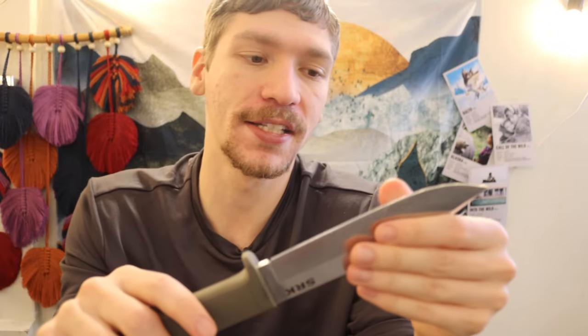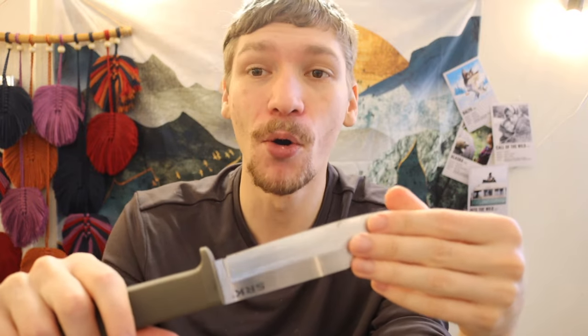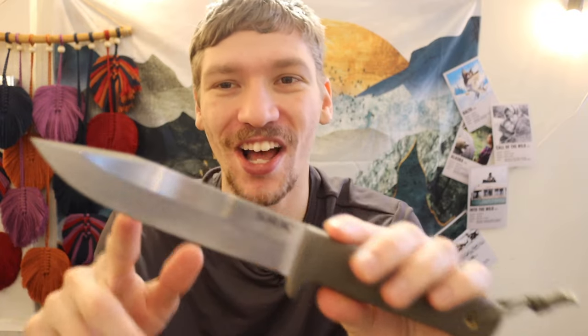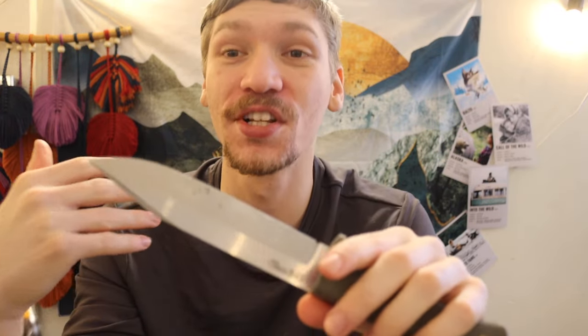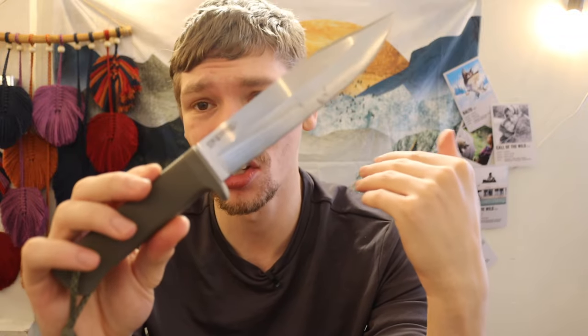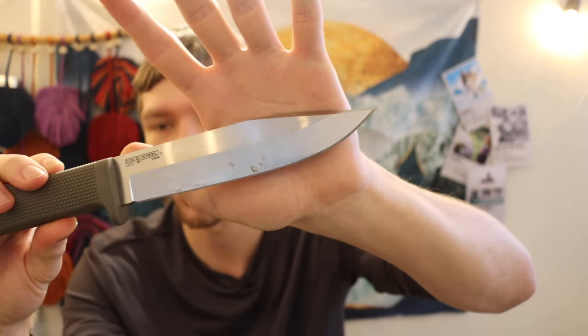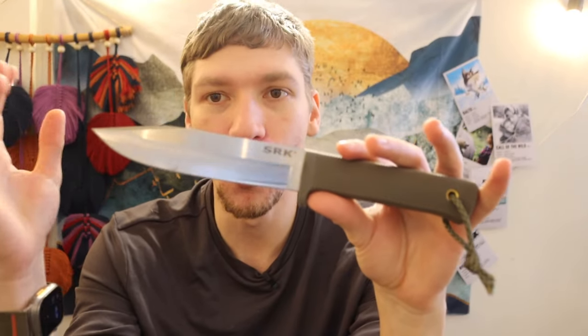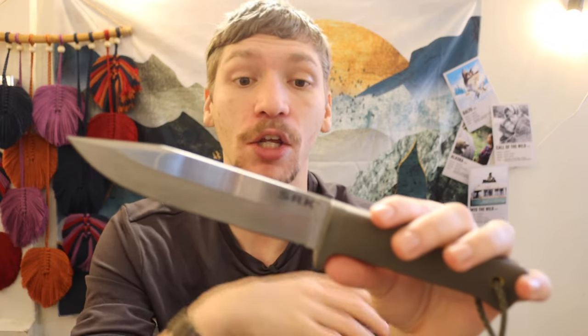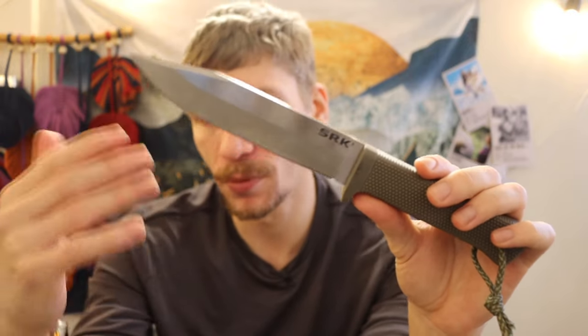I've used SRKs for a long time in survival practice and I've never once felt like I couldn't do anything realistic with a Cold Steel SRK. Some of my most-watched videos are me literally pitting my original Cold Steel SRK against other survival knives. When I say these are strong knives, I genuinely mean it. Are there lemons out there? Yes, even with mass-produced and semi-custom knives — but by and large, most people's experience is going to be really great.